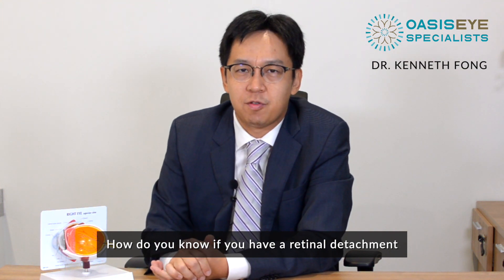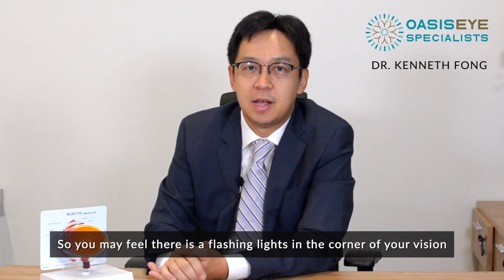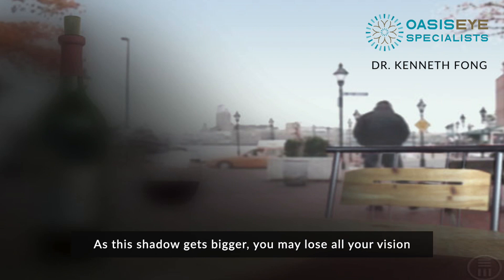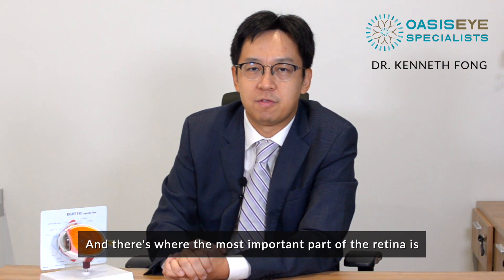How do you know if you have a retinal detachment? Firstly, most patients have flashing lights — you may feel that there's a flashing light in the corner of your vision. Sometimes you may also see a shadow in the corner of your vision that gets progressively bigger. As this shadow gets bigger, you may lose all your vision if the retinal detachment hits the macula, which is the centre of your retina and the most important part.